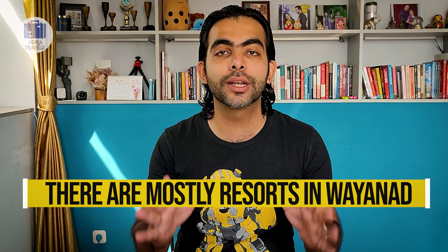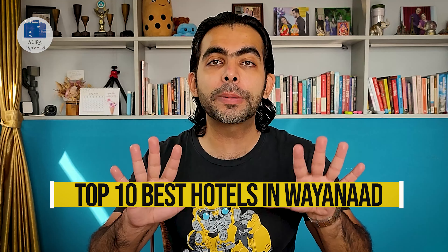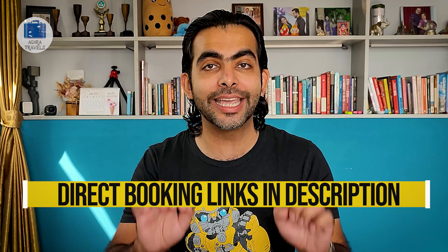Being pretty close to Cozy Code, Wayanad is one of the most famous hill stations in Kerala. Since Wayanad is more of a holiday destination than a business destination, most of the hotels in Wayanad are actually resorts. Wayanad has very limited good premium hotels. In this video, we have included the top 10 best premium hotels in Wayanad. We had to include some resorts as well because there were not 10 premium hotels in Wayanad.